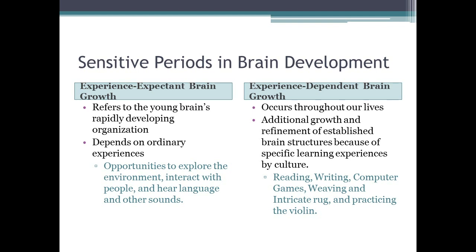There are two types of brain growth during sensitive periods. Experience-expectant brain growth refers to the young brain's rapidly developing organization that depends on ordinary experiences such as exploring the environment, interacting with people, and hearing language. Experience-dependent brain growth occurs throughout our lives and involves additional refinement of established brain structures through specific learning experiences — such as reading, writing, computer games, weaving, instruments, making rugs, and knitting.